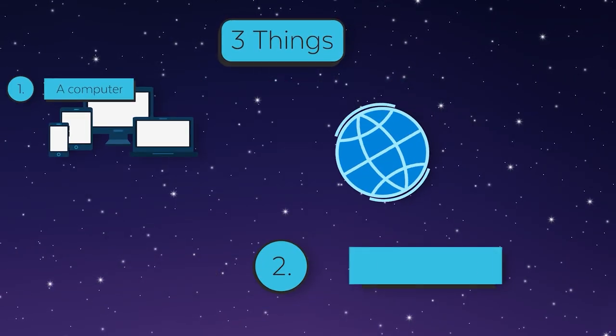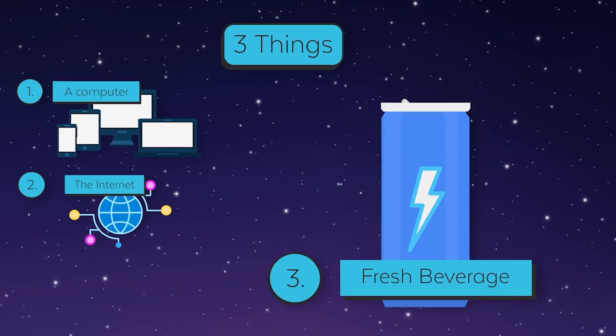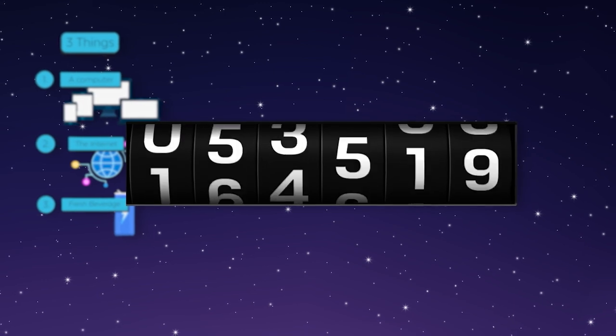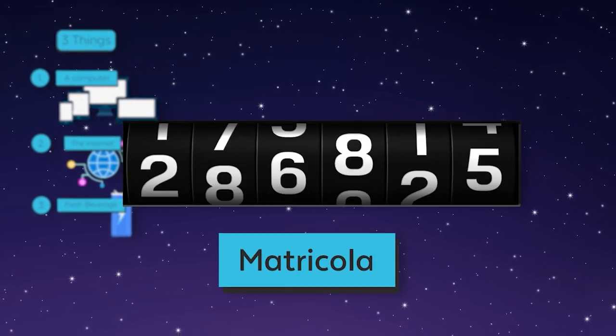A computer, an internet connection, and a cold drink for the toughest bits. Let's begin! Your first step is getting your student ID number — matricola in Italian.